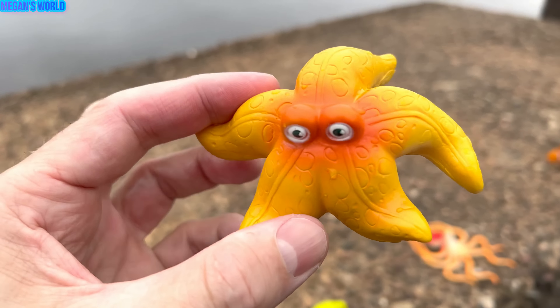Whale shark. Let's put the whale shark in our box — we have so many sea animal toys. Manta ray. Manta ray.